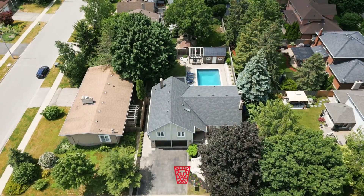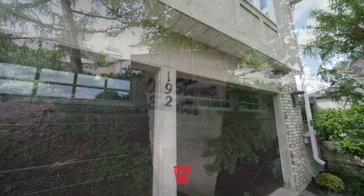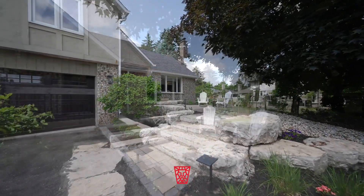As you arrive, you'll notice the extended driveway along with the grand facade, including a thoughtfully planned natural stone patio to sit and enjoy your morning cup of coffee.